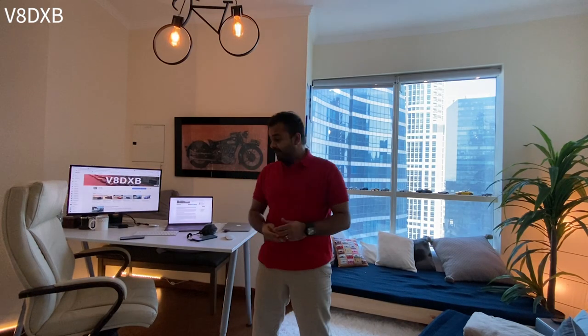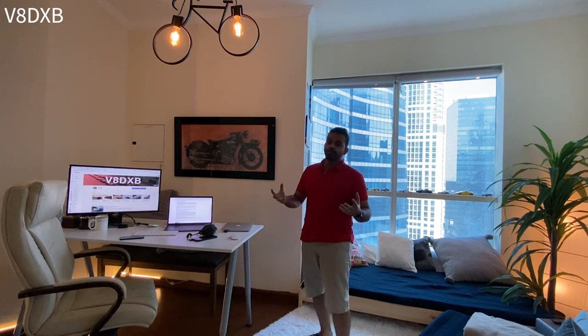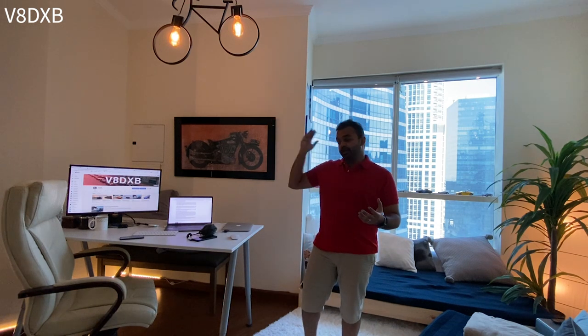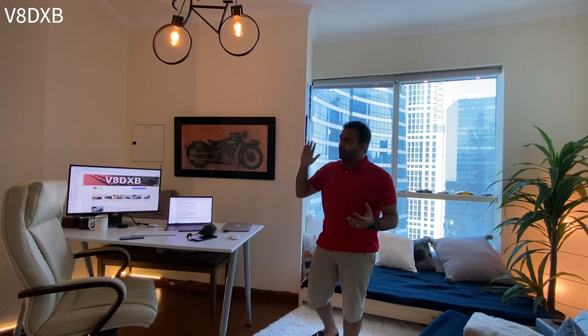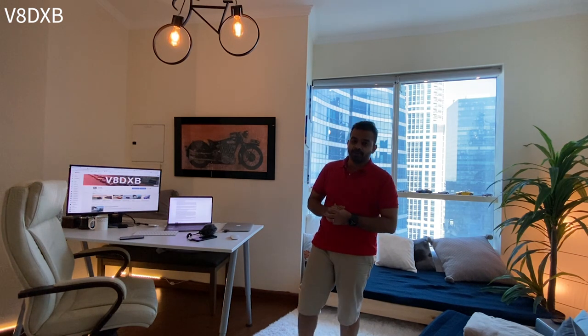Welcome to V8 DXB, this is my home office and this is where I'm going to be talking to you for the next couple of weeks until we get done with the coronavirus situation. When I'm not in quarantine and not bound to my home office, I do review cars. These are some of the cars I've reviewed lately — go ahead and check those videos out and if you like them, make sure you come back for more content.